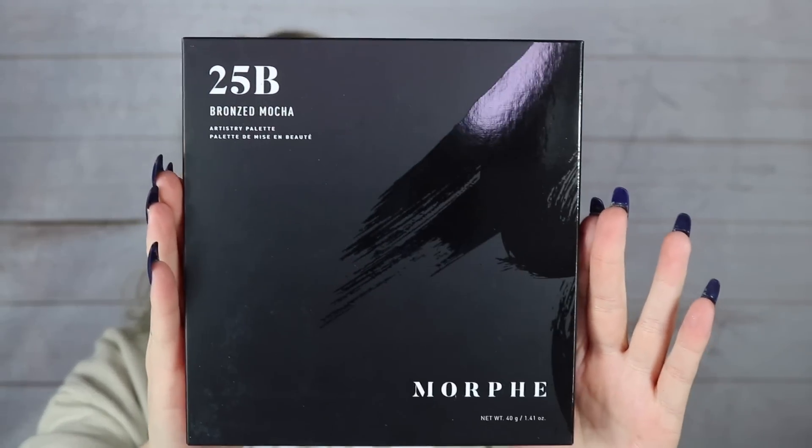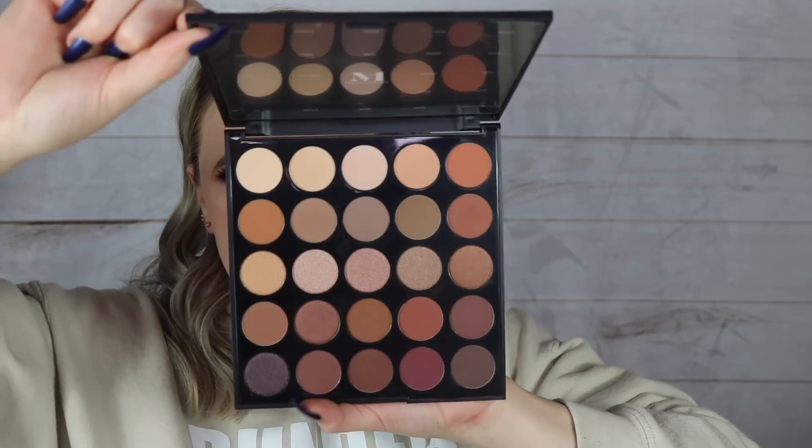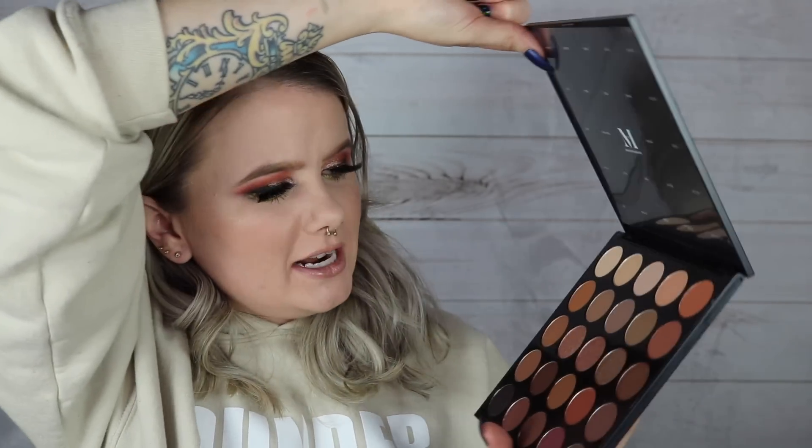We just have one more item and this box went by really quick. The last item, which is the biggest one — we got ourselves a palette. This is the 25B Bronzed Mocha Artistry Palette. I thought the James Charles palette was called the artistry palette and now they're using 'artistry' on all the palettes. It's got the plasticky packaging. You get 25 shades inside of it — it's got some mattes and some shimmers. You get a little name sheet here. I'm never a fan of these name sheets — I always toss them. I always think it gets annoying just having it in there.